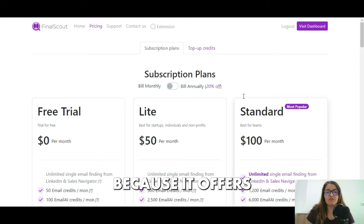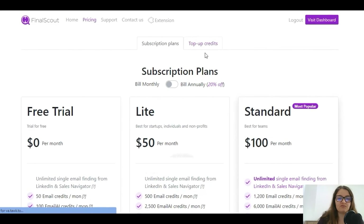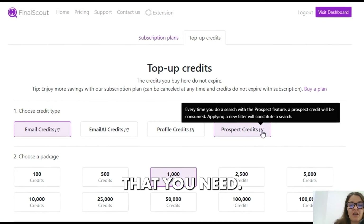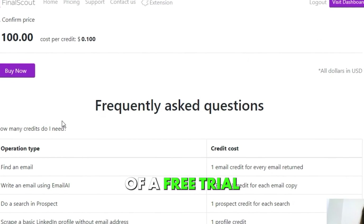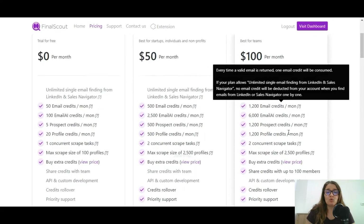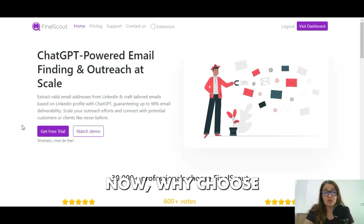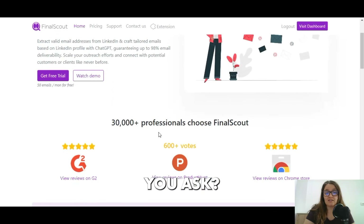This tool differs from the rest because it offers two things: a subscription plan or just buying additional credits for the section that you need. You have the option of a free trial, or you can purchase it at only $50 per month — which is less than you would pay for a personal assistant.